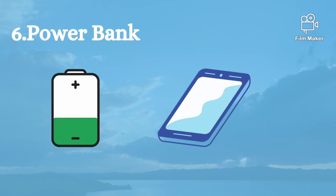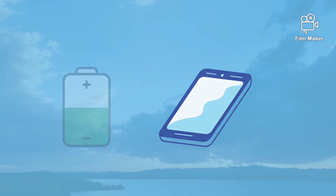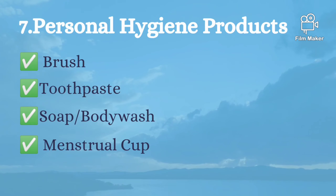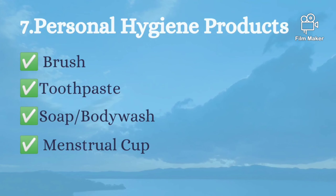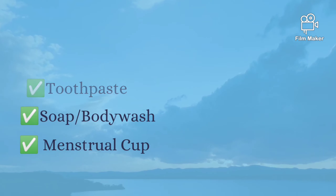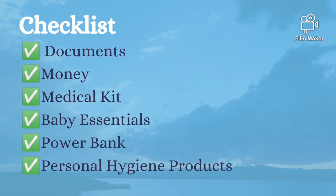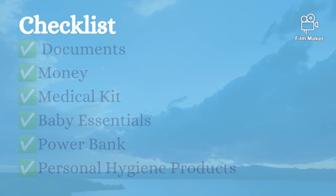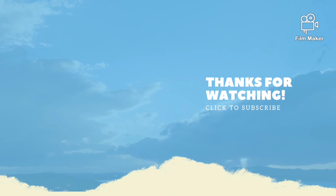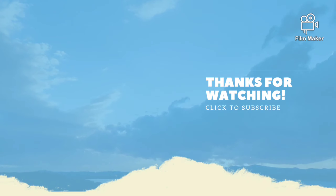Next is a power bank — obviously we need to charge our phone for emergencies. We also need hygiene products like a brush, toothpaste, and feminine hygiene products like a menstrual cup. This is our checklist. I think this will be very useful for everyone — kindly have it in your home. Thank you so much for watching and don't forget to subscribe to my channel.